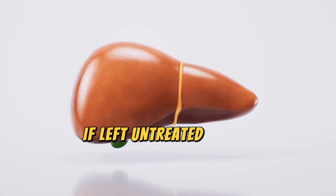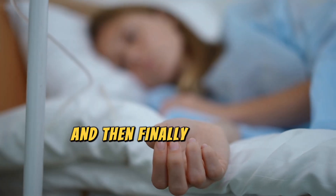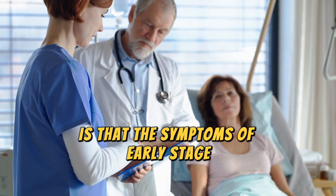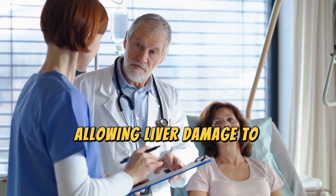If left untreated, it can cause permanent damage in the form of liver cirrhosis, and then finally end-stage liver failure, which can only be treated by a liver transplant. What's most concerning is that the symptoms of early-stage fatty liver can go unnoticed for years, allowing liver damage to remain undetected.